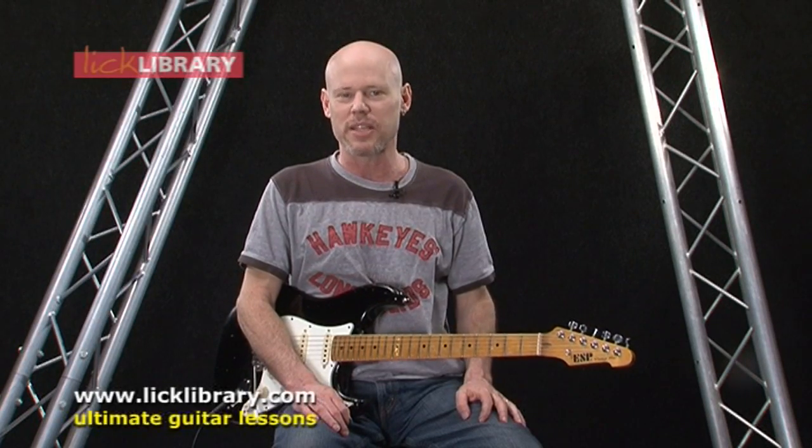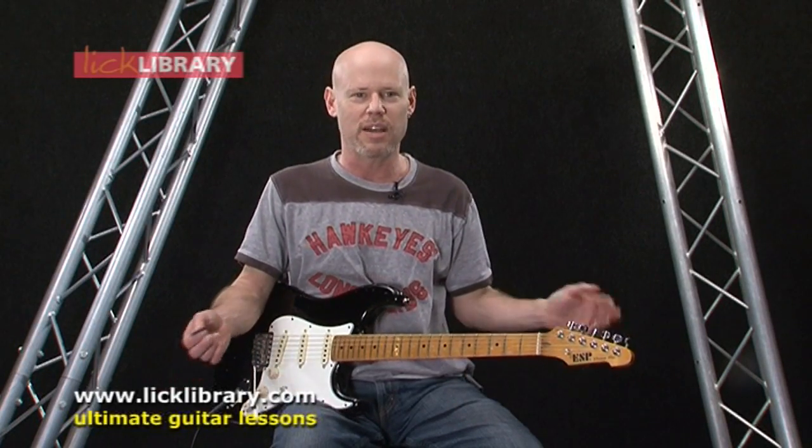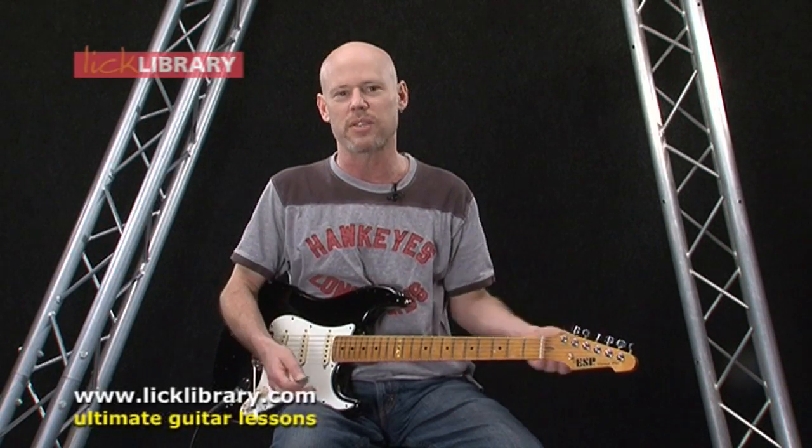So the question is, what is the advantage of an ESP guitar over a Fender guitar? I don't think there's any real advantage. Fender has some great guitars, ESP has some great guitars.